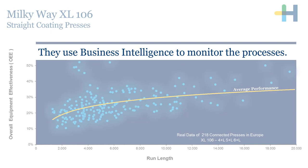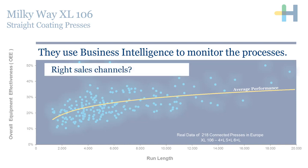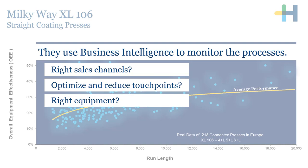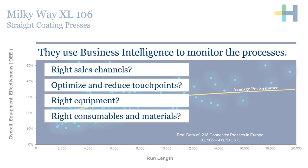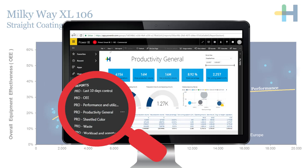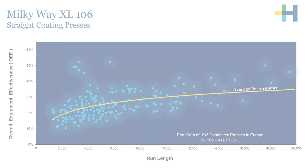That gives them the possibility to answer questions like: do they have the right sales channels to serve their customers fast and correctly? Where can they optimize and reduce touch points? Do they have the right equipment to produce the products they deliver to their customers? Do they have the right consumables and materials in order to maximize their OEE? They are automatically capturing and using the data within SmartBI and are able to monitor the process fast and easily to determine where they have to improve.